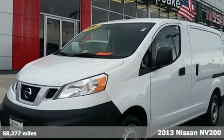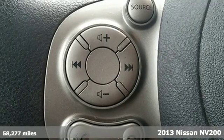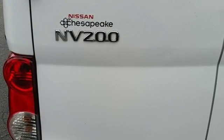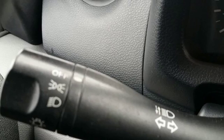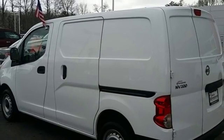Here's a 2013 Nissan NV200. It has all the cargo space you need for your equipment and the safety features to keep them safe. It includes stability and traction control, anti-lock brakes, and a low tire pressure warning. The fuel efficient engine is perfect for today's economy. Get on the road and get to work with this NV200.